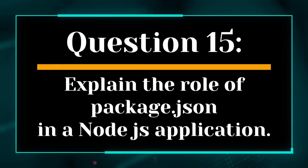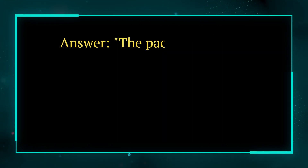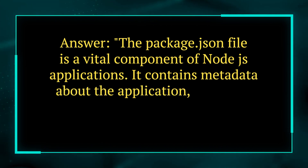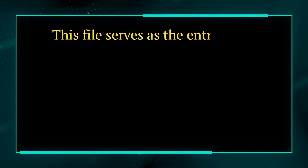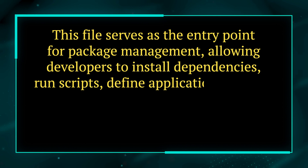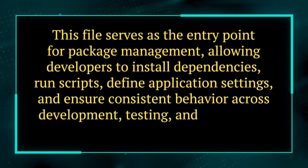Question 15. Explain the role of package.json in a Node.js application. Answer. The package.json file is a vital component of Node.js applications. It contains metadata about the application, including its name, version, dependencies, and scripts. This file serves as the entry point for package management, allowing developers to install dependencies, run scripts, define application settings, and ensure consistent behavior across development, testing, and production environments.